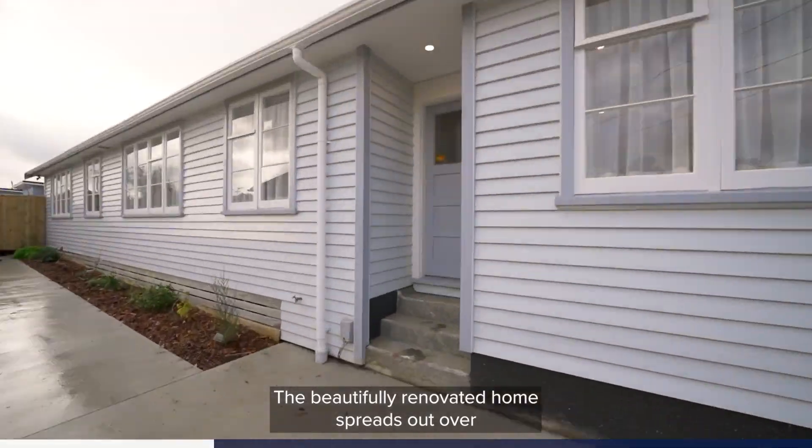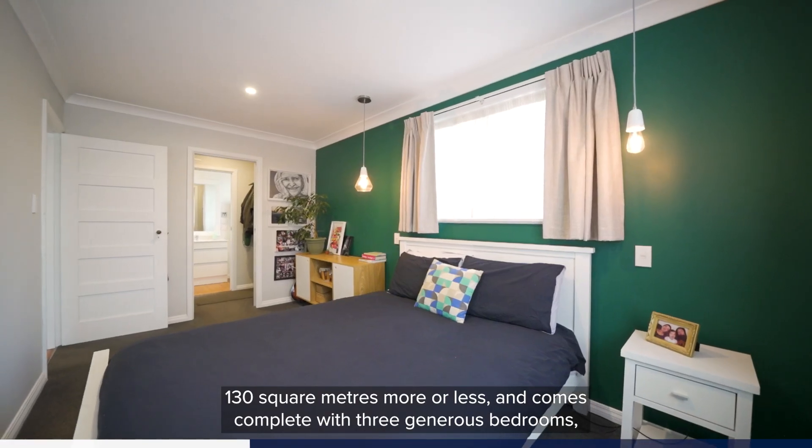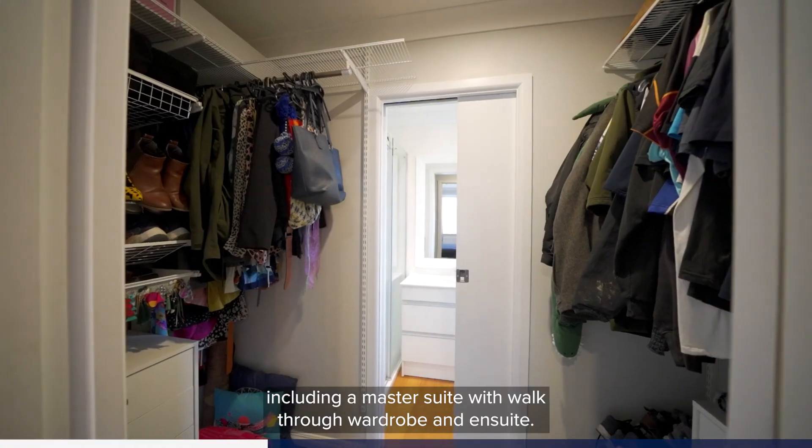The beautifully renovated home spreads out over 130 square metres more or less and comes complete with three generous bedrooms, including a master suite with walk-through wardrobe and ensuite.